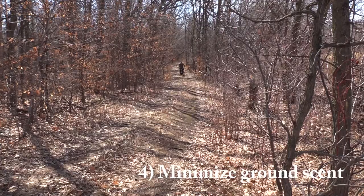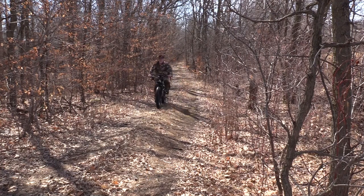You're minimizing your scent intrusion — that's number four. You're not leaving ground scent as you move through the area. You're not leaving scent on bushes and brush and things like that.